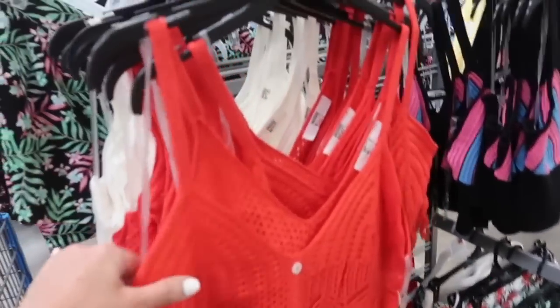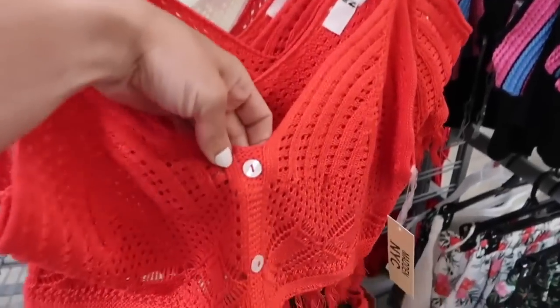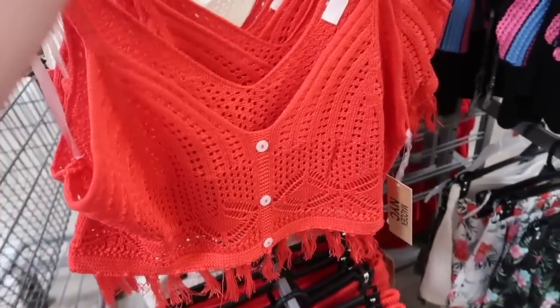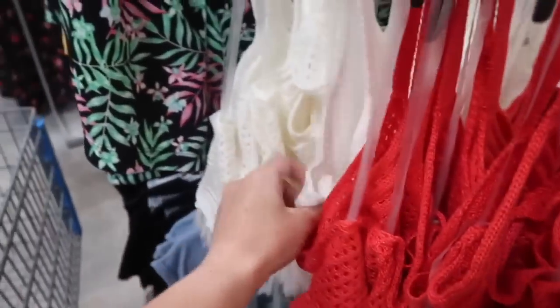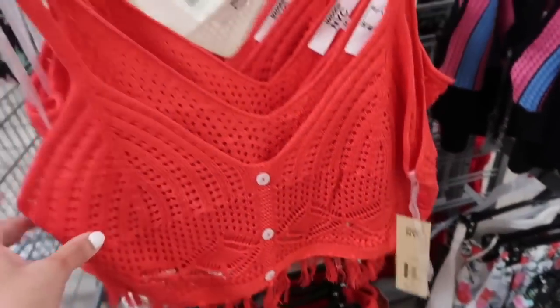Also seeing these crochet pieces from Madden NYC. They have the thin straps, v-neck with the little button detail — those are just for show — fringe tassels at the bottom, and then the same kind of fit through the back. It comes in the Cajun shrimp red and also in the ivory. These are $13.50.